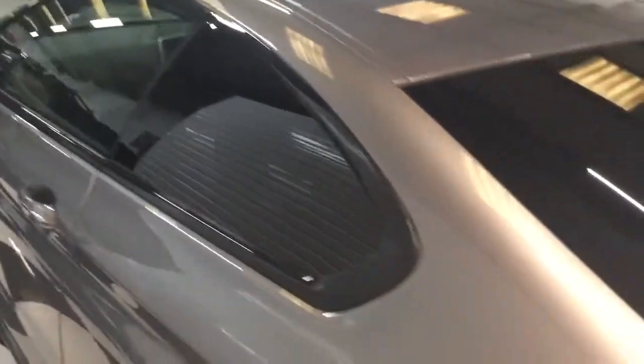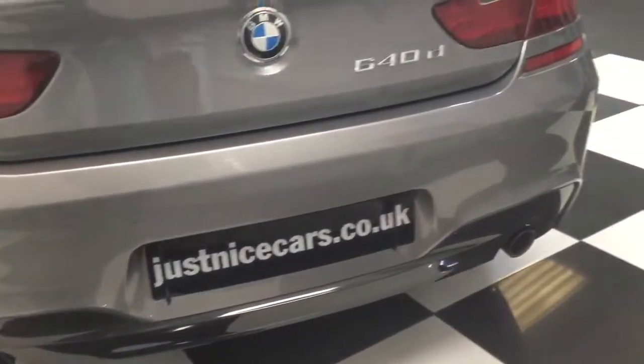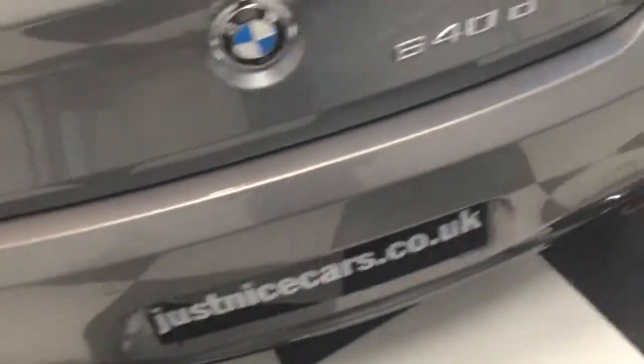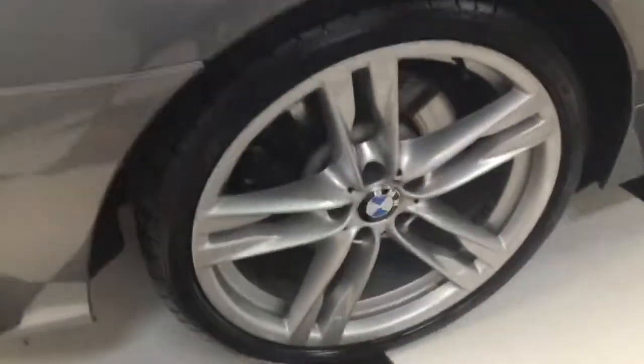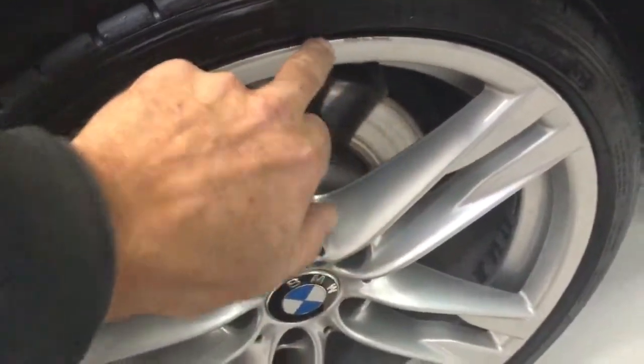The tyres all look good. Car drives super. There's a little scratching and a little bit of corrosion inside the dish of the wheel, right on the inside.